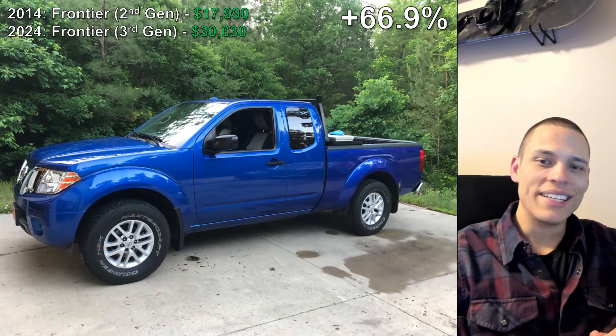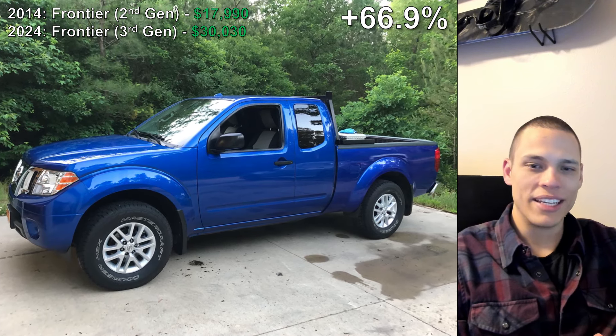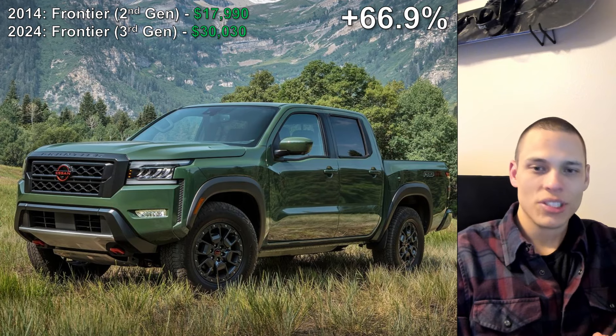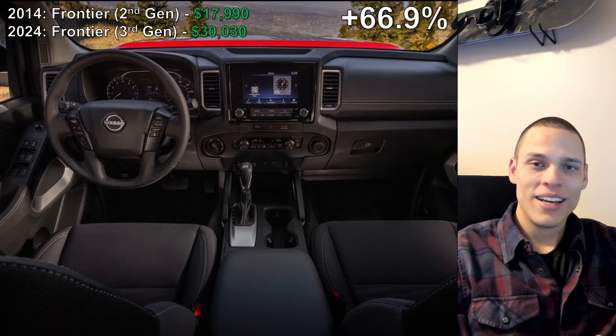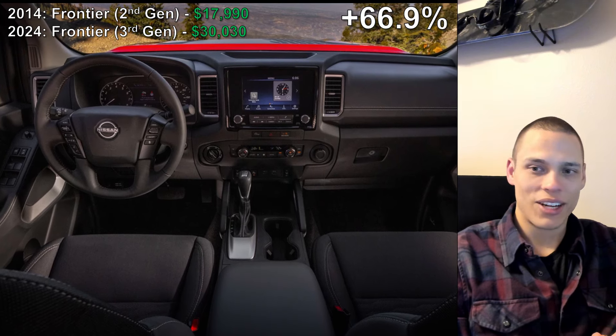And finally, the number one spot. This was probably not on anyone's radar — a huge 66.9% increase — and it is the Nissan Frontier. What was once selling for just $18,000 is now selling for $30,000. I really don't know what to attribute this to. Please comment below what has separated the 2024 Nissan Frontier from the 2014 Nissan Frontier.